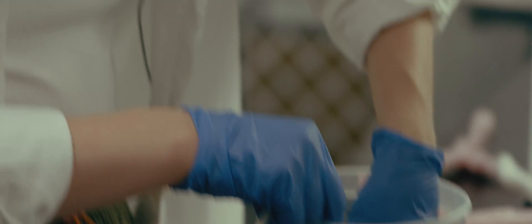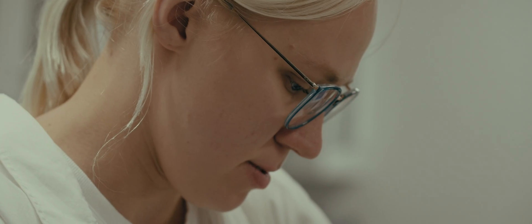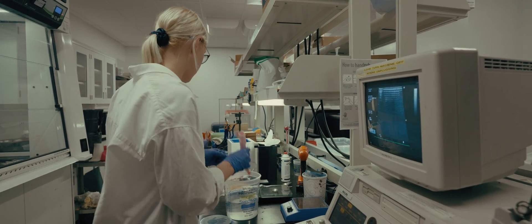I'm just checking my prints for visibility of the lymph nodes, looking at what it looks like under ultrasound right here. I can see little lymph nodes, and it looks pretty good. I think I'm going to use this one here to cast my first model.